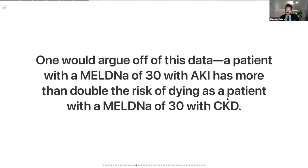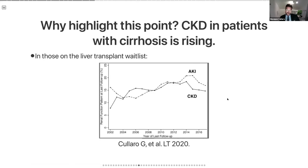A patient with a MELD of 30 with acute kidney injury has more than double the risk of dying compared to a patient with a MELD of 30 with chronic kidney disease. This is important because the burden of chronic kidney disease in our population is rising substantially. In liver transplant patients on the waitlist, the proportion with chronic kidney disease has more than doubled in the last decade.